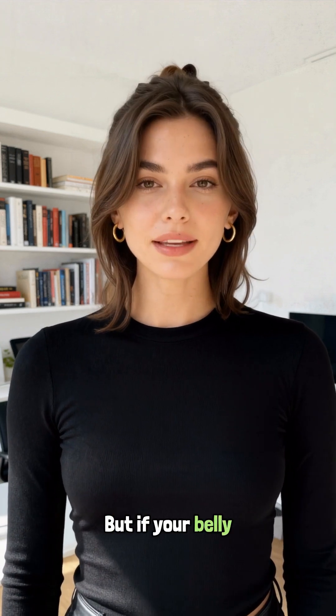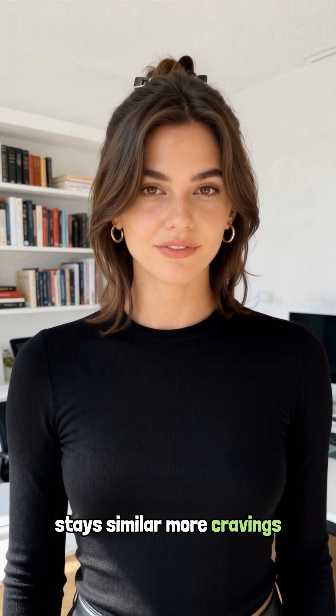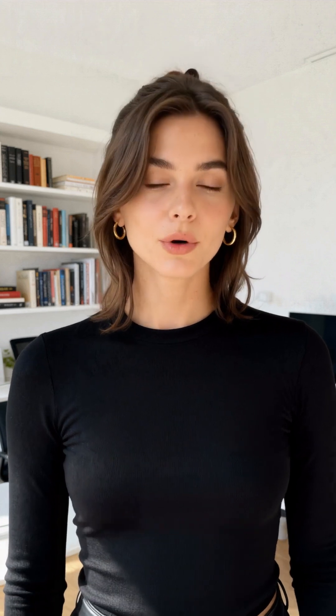Now, this is not a diagnosis. But if your belly button has changed and you notice a harder, rounded lower belly — waist growing even if weight stays similar — more cravings and fatigue, snoring or poor sleep, blood pressure creeping up — your body may be giving an early warning.